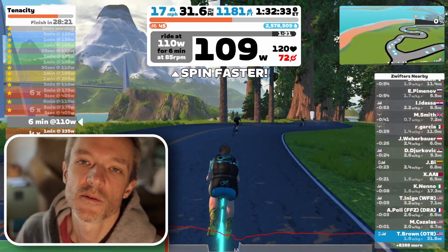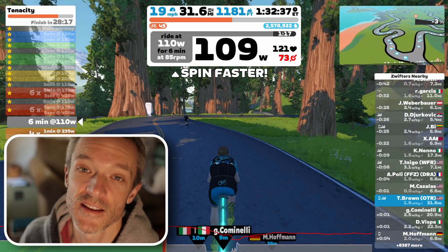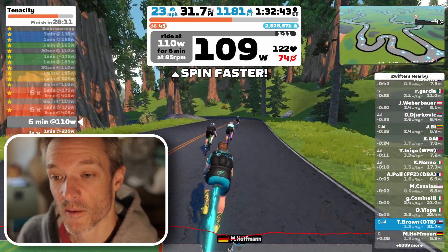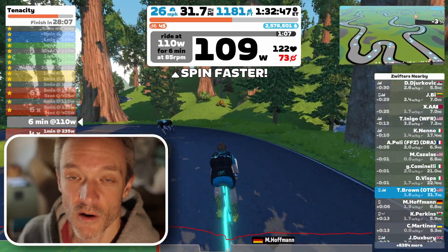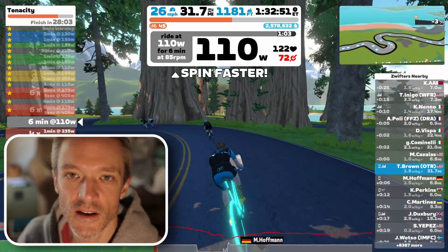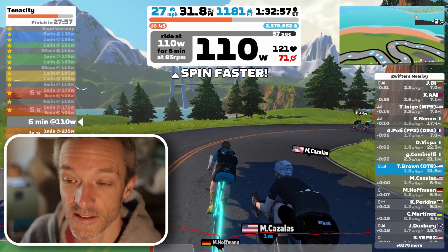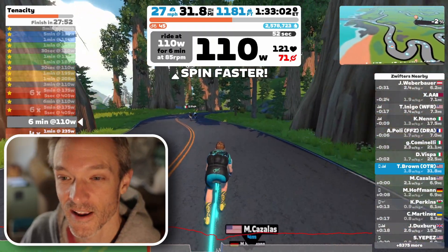Welcome back to another training vlog. This one I'm excited about because it is the second to last week, and this was the hardest week so far. It wound up being seven hours of workouts, and then I had another workout from the previous week, so it was like eight hours on the bike in the week — that's a lot of time on the bike.